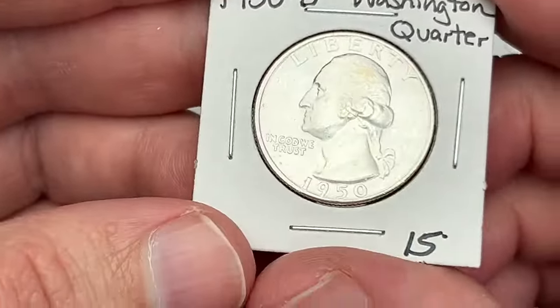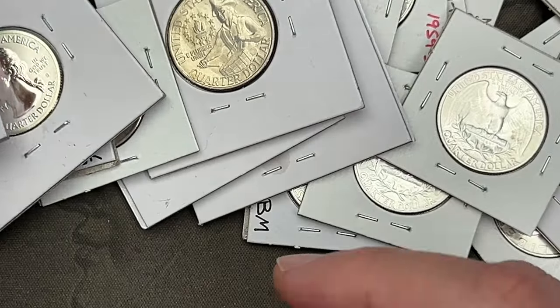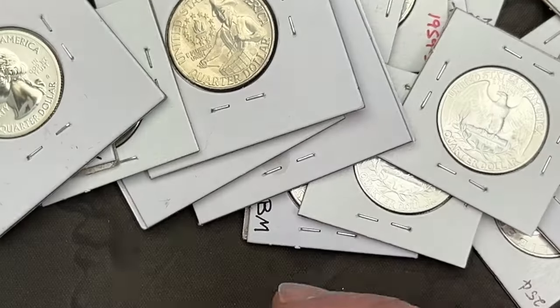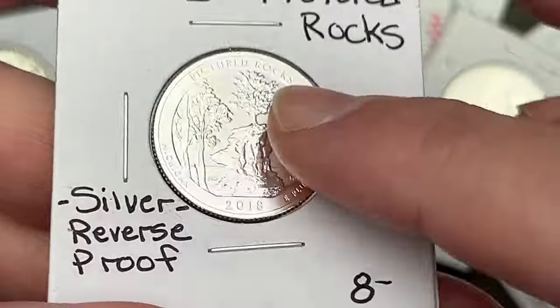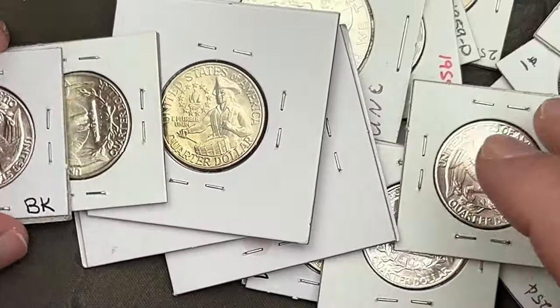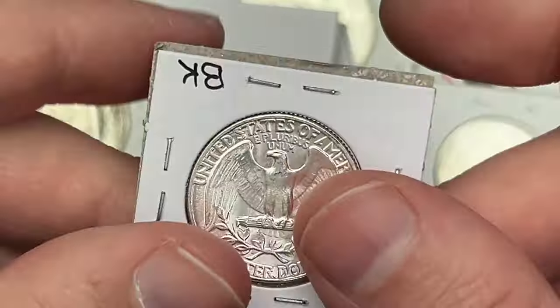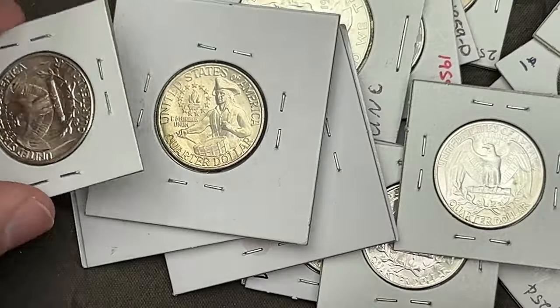I got a few of these and because I bought so much stuff I was able to work out a deal. Don't pay too much attention to the prices — you can get some deals at the coin show. Some of these things I paid up for, some I got for a deal. But it was a lot of Washington quarters.